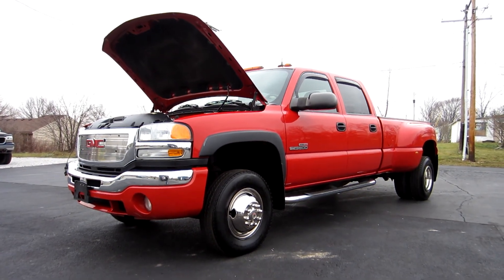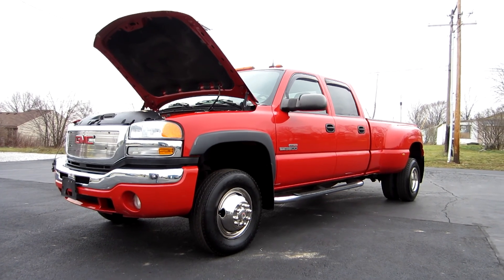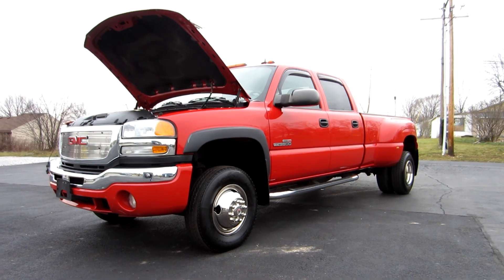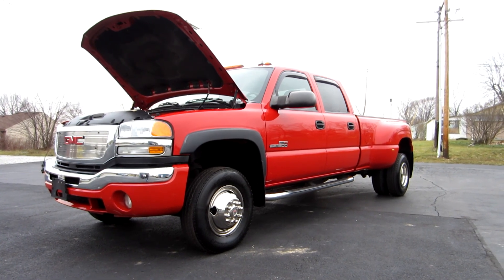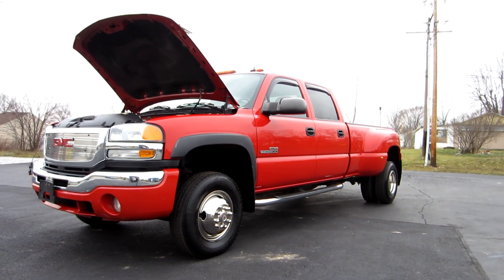That's TheCarCompanyOnline.com. If you have any questions, give me a call directly at 614-563-9999. Make sure you check us out online at TheCarCompanyOnline.com — there will be a link in the description. Take a look — there are probably about 60 pictures of this truck, as well as a free Carfax report. Thanks, have a great day.